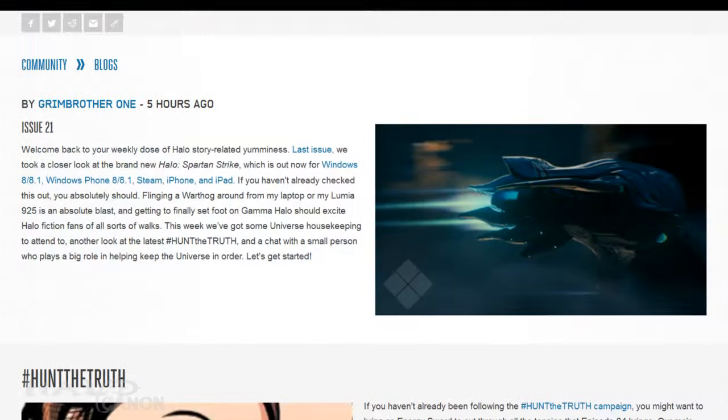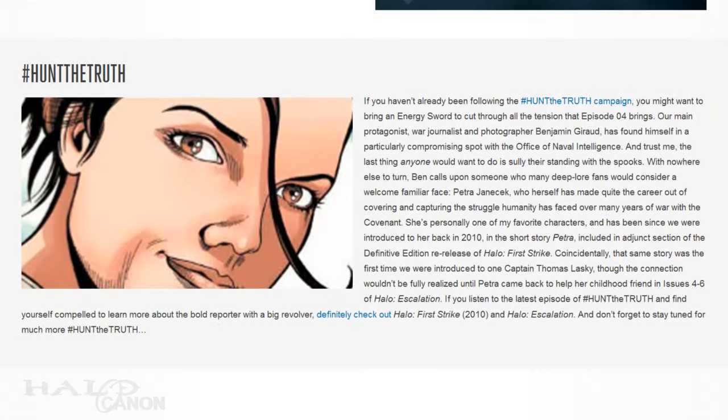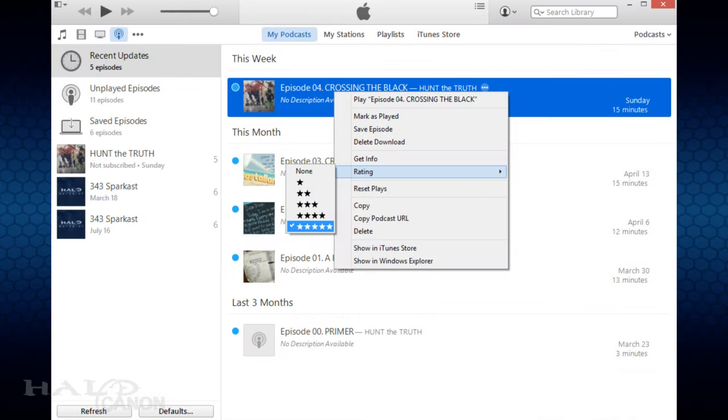We actually start out this week with a recap and advert for Hunt the Truth. As I've mentioned, you can get this from the Hunt the Truth Tumblr, the Halo Channel, and iTunes. However, it has been brought to my attention that if you love the audio series, you should rate it on iTunes. It's an easy metric for the creators to measure and view, and will help them out in the long run — meaning bigger and better things for us going forward.